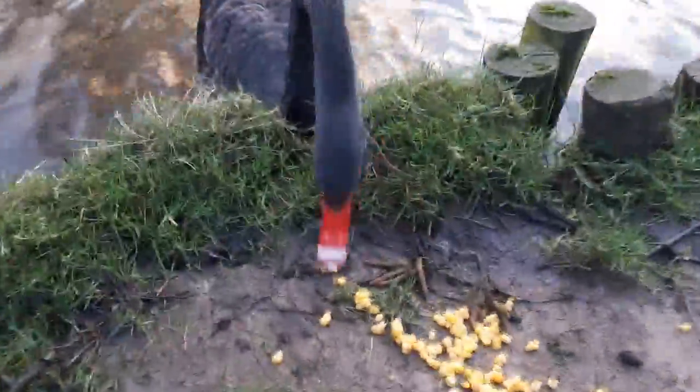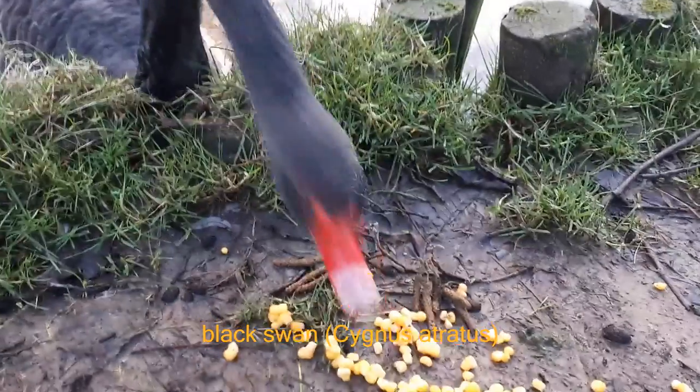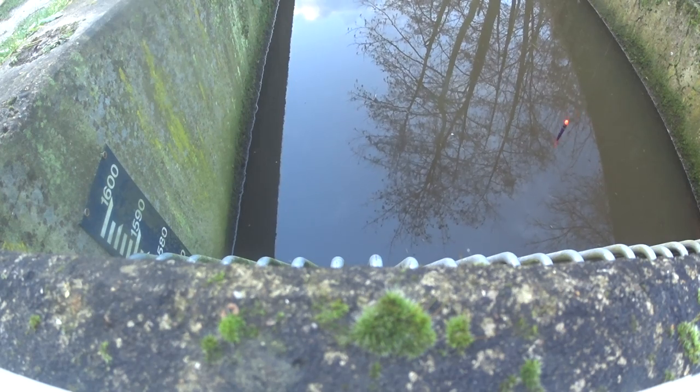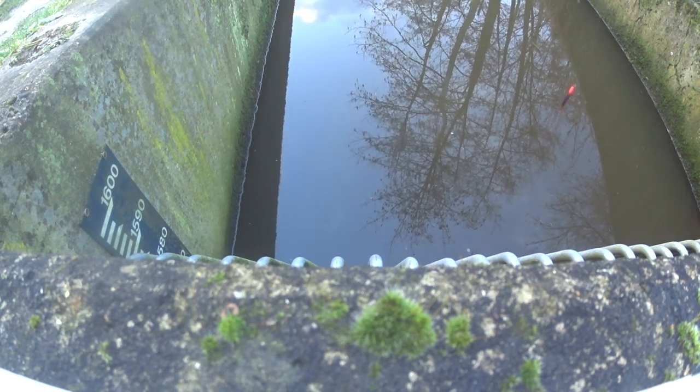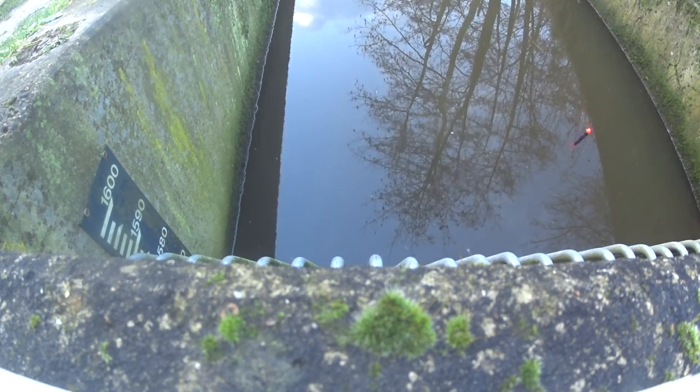Can I interest you in some corn? It's a black swan. I can see them taking it — they want it, but it's just so tiny.